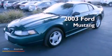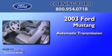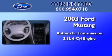This is a 2003 Ford Mustang. This car has an automatic transmission and a 3.8 liter V6.